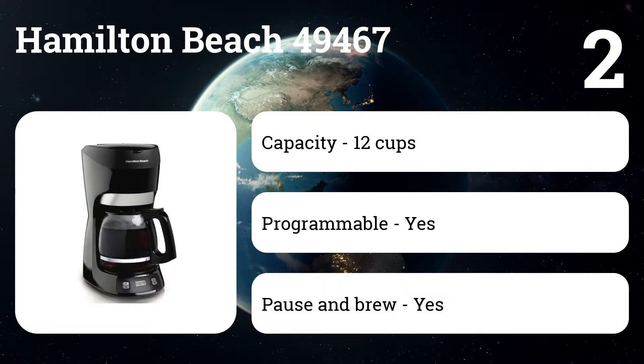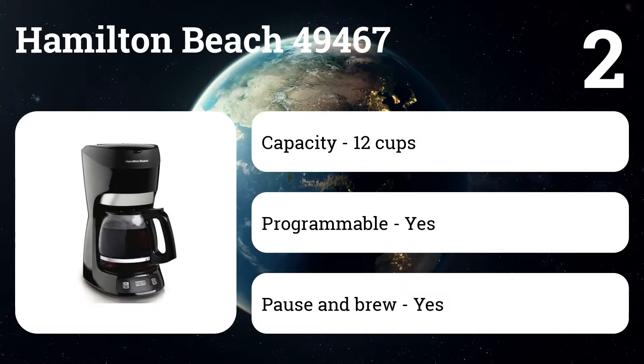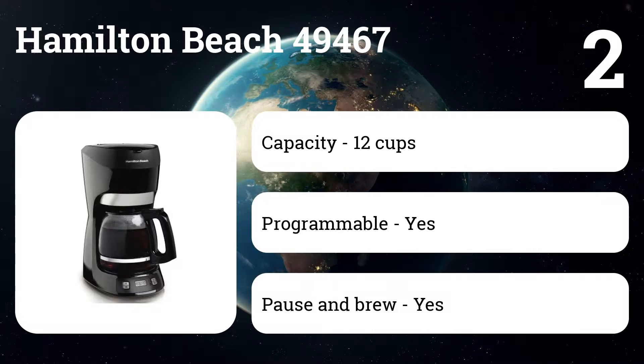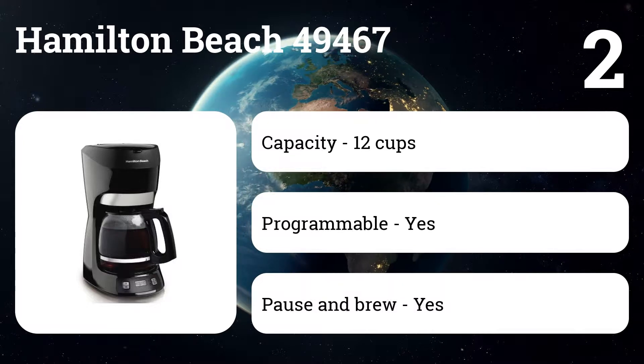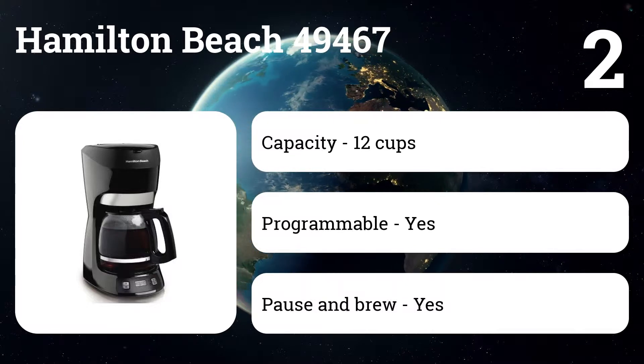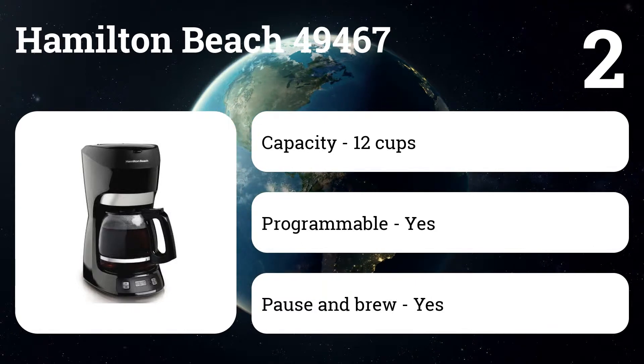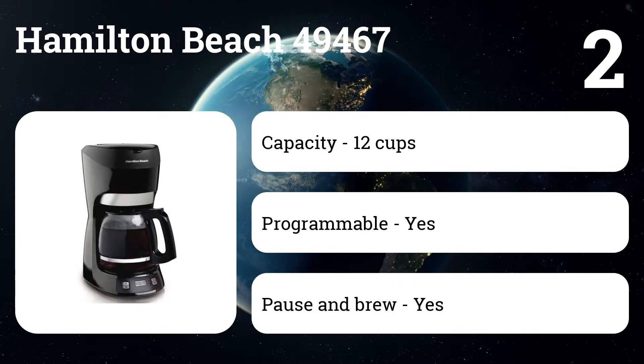Despite its tiny price, the Hamilton Beach 49467 has features most popular with coffee makers: a programmable timer, pause-and-brew, and automatic shutdown. The decanter and filter basket are safe to wash in the dishwasher, and the optional permanent filter makes it even more affordable.